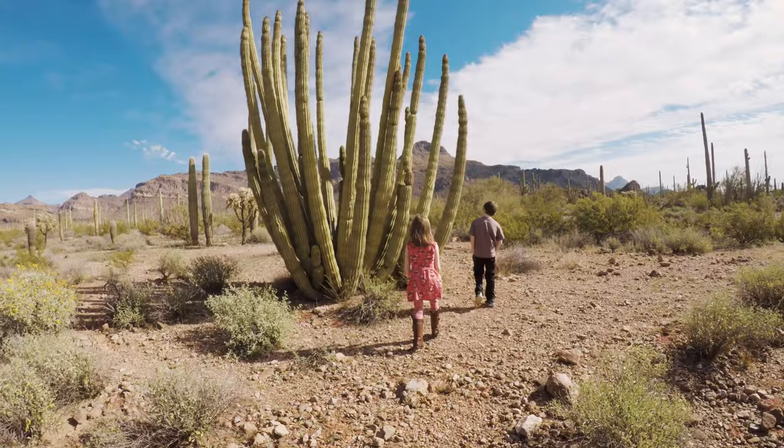That, guys, is the organ pipe cactus. Look at that. So this here is the organ pipe cactus — just don't touch it. And apparently this is the only place in the U.S. that they grow. In fact, this is a UNESCO biosphere because it's such a special place, preserving all of these amazing cacti and desert plants. So pretty cool — pretty awesome place.